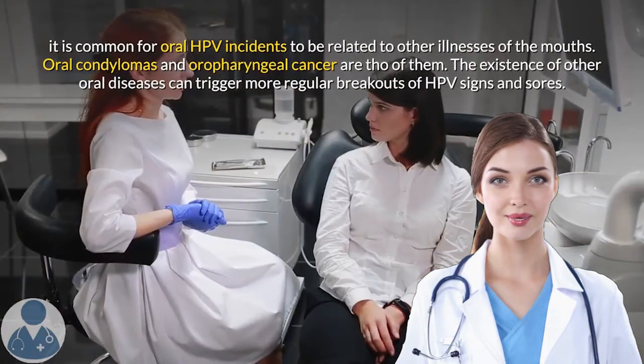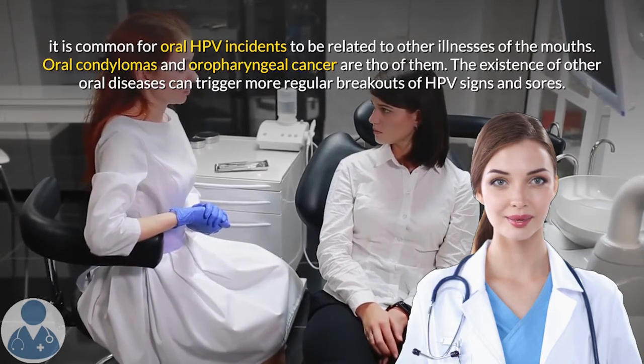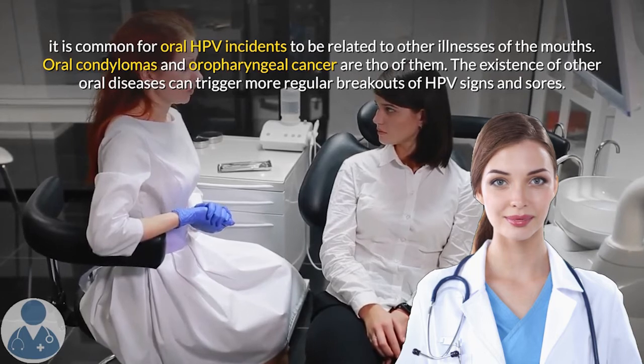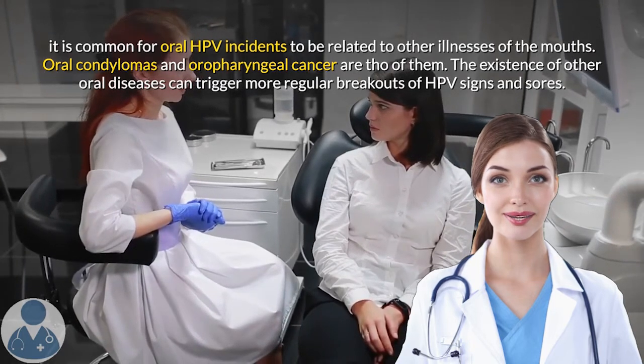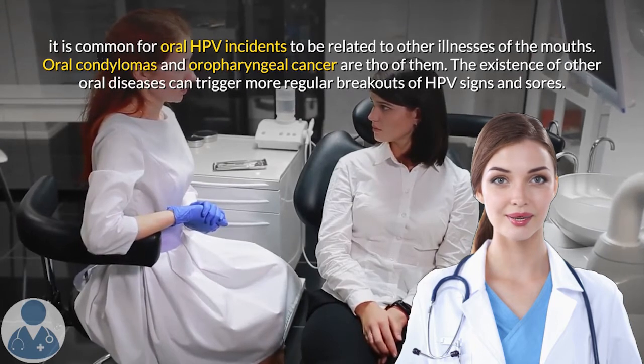It is common for oral HPV incidents to be related to other illnesses of the mouth. Oral condylomas and oropharyngeal cancer are among them. The existence of other oral diseases can trigger more frequent breakouts of HPV signs and sores.